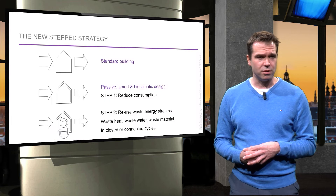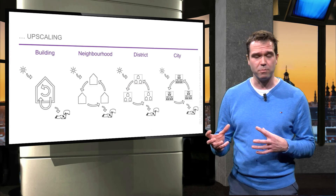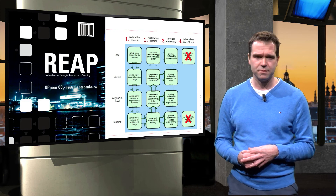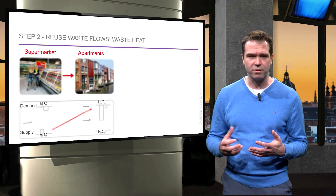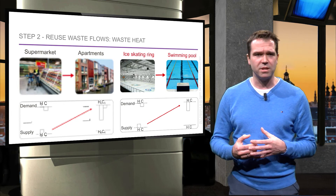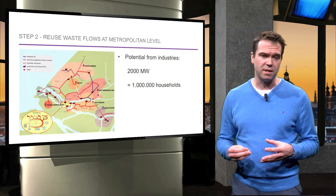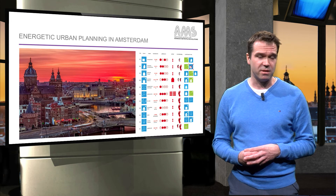Step 2, the reuse of waste flows, can also be applied to buildings with different waste flows and on different scales, to exchange between buildings and between neighbourhoods. In the Rotterdam Energy Approach and Planning, which is called REAP, the four steps were systematically applied on the various scales. For instance, a supermarket can provide heat to apartments because it has a lot of cooling capacity from refrigerators. Or an ice skating rink, which has a lot of heat waste because it is a giant refrigerator, can actually feed its waste heat to a swimming pool. At city level, heat from waste can be exchanged with district heating and cooling. It is crucial to map sources and demand, as done in the heat maps. This approach is also adopted by the city of Amsterdam, known as LESS or simply Energetic Urban Planning.